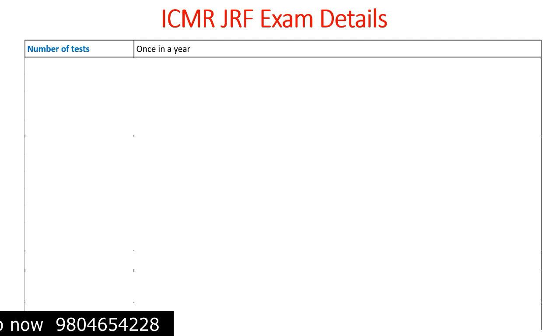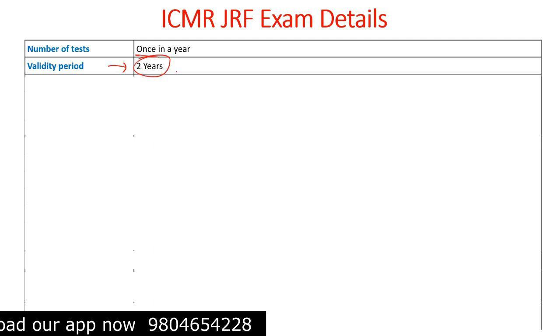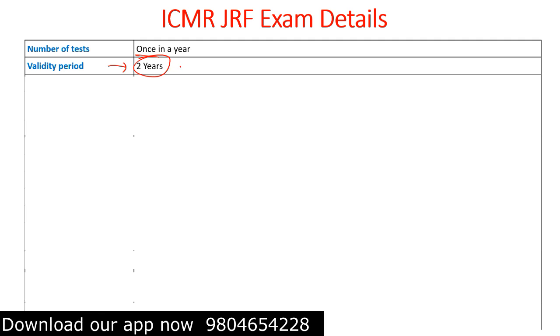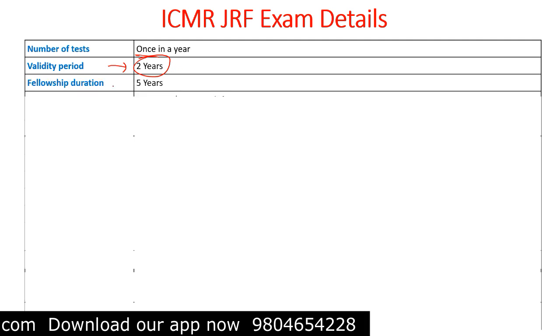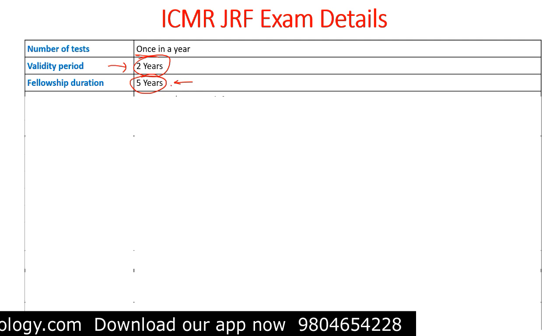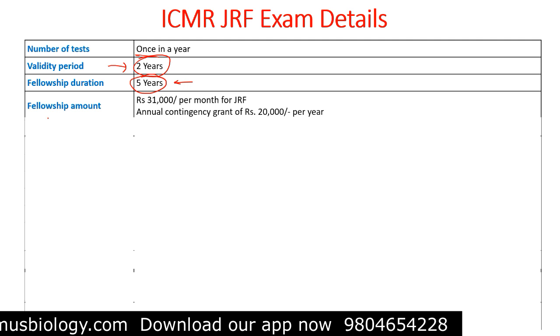The number of tests per year conducted by ICMR is once — the test is conducted once a year. The validity period of this exam is two years, so if you qualify, your qualification will be valid for two years and you need to apply with your GRF fellowship for ICMR institutes within the upcoming two years after qualifying. The fellowship duration is five years.